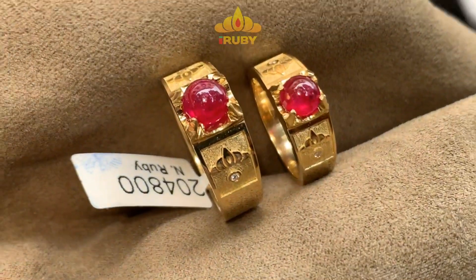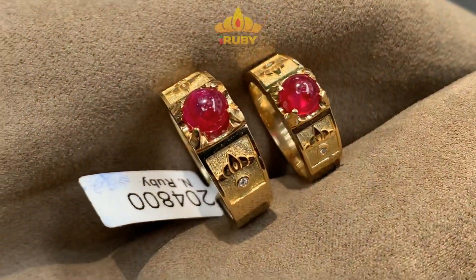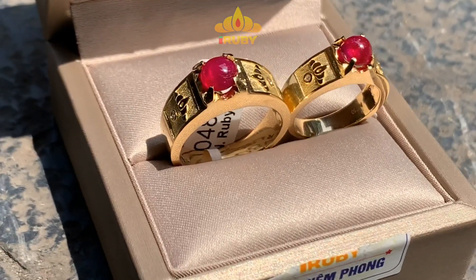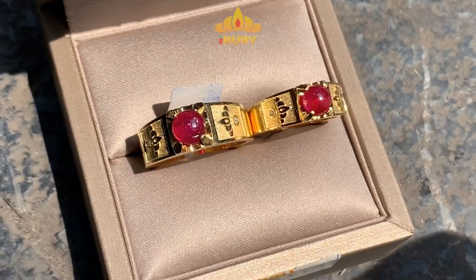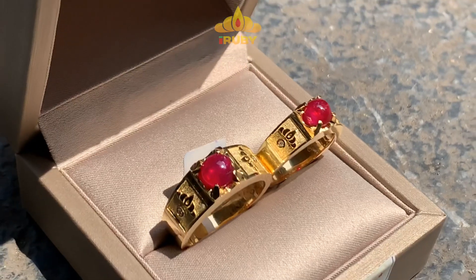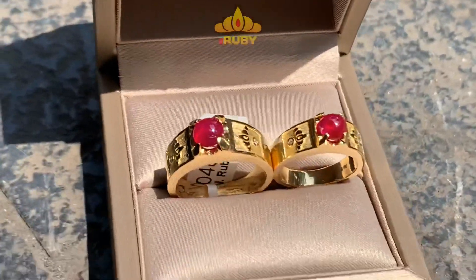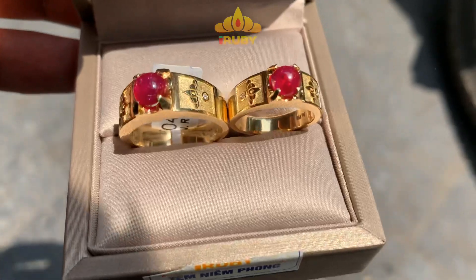Và điều đặc biệt là anh đã thiết kế logo của IRUBY lên hai bên sườn. Bởi vì logo của chúng tôi thể hiện biểu tượng của hoa sen, cũng như biểu tượng của Phật — luôn hướng thiện. Và có biểu tượng của vương miện nữa. Mỗi một viên đá lựa chọn đều là những hoa hậu, nên tôi sẽ đội vương miện lên cho tất cả những viên đá tôi đã chọn.